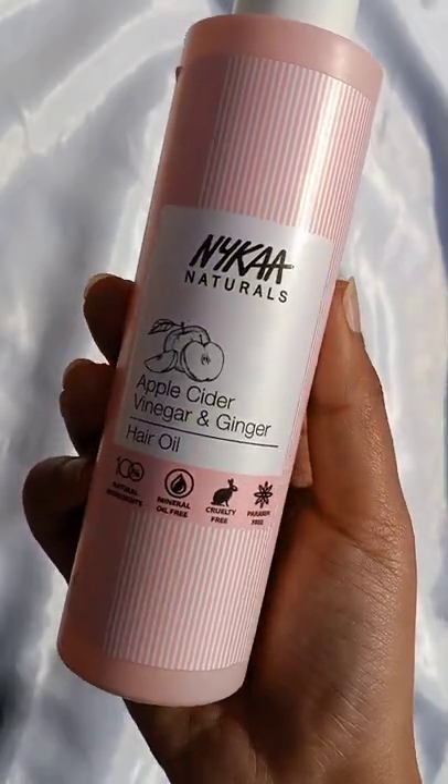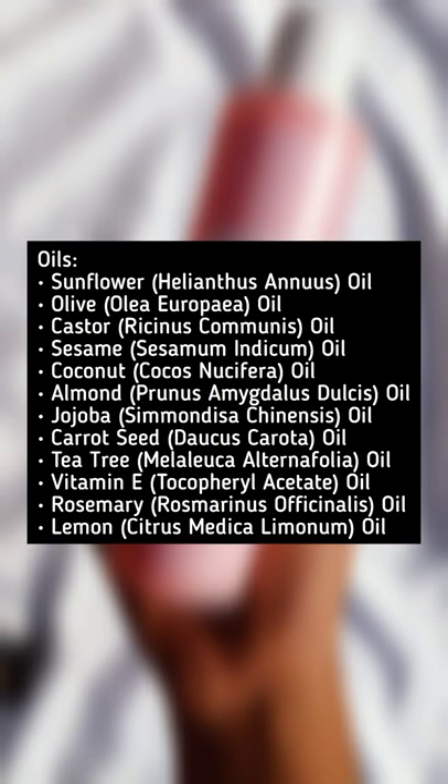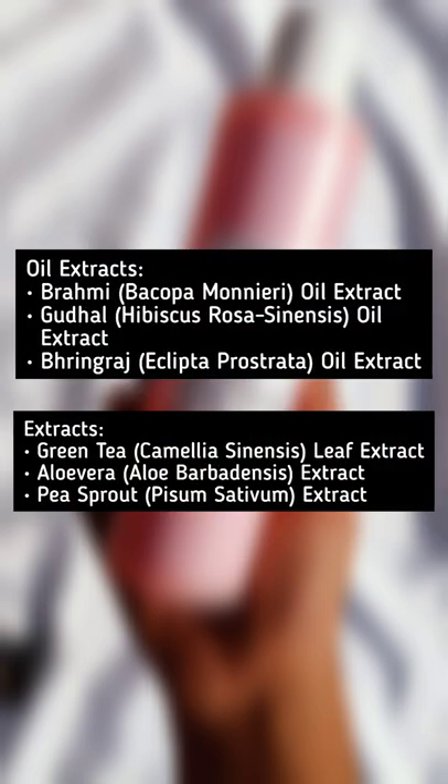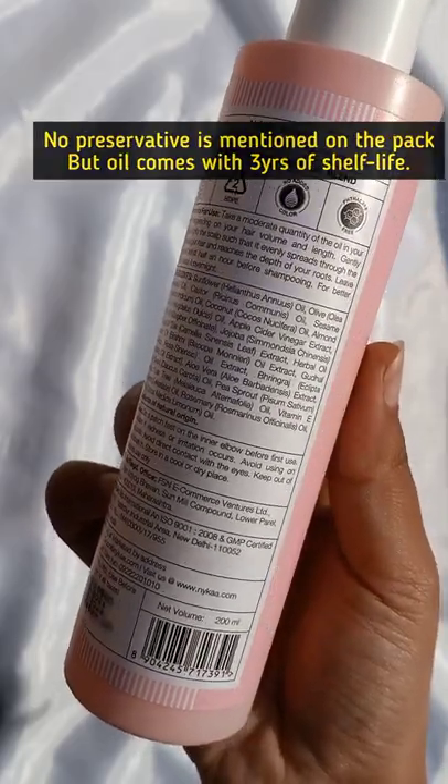Nika Naturals Anti-Dandruff Hair Oil has star ingredients like ginger oil and apple cider vinegar extracts. There are 12 oils in the product, including vitamin E oil, and additional oil extracts are also added. However, no preservative or stabilizing agent has been mentioned.